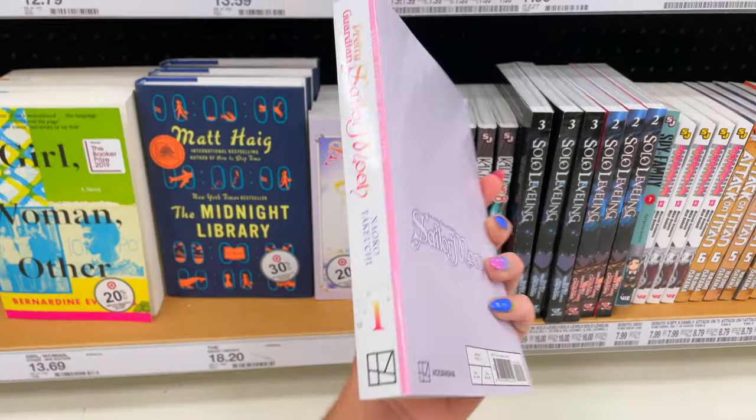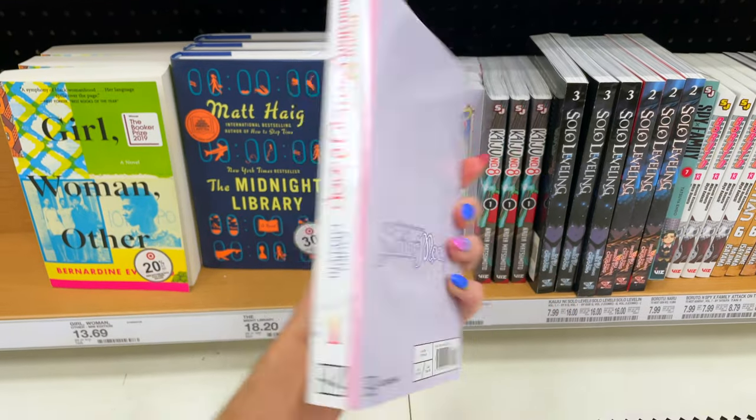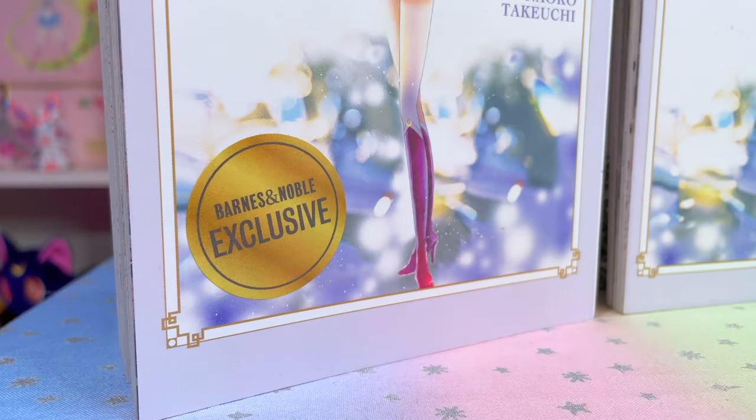What a time to be a manga and anime fan. It's becoming much more easy to find these products instead of having to order online and wait a week or two. You can go downtown to your friendly neighborhood Target and voila, you can get the Sailor Moon manga. And of course the other edition is the Barnes & Noble exclusive, which will have this sticker right here.